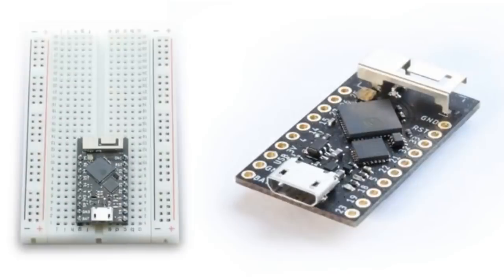Over on CrowdSupply, the board Teeny Pico, running MicroPython on ESP32. Check it out — it just launched on the CrowdSupply page.